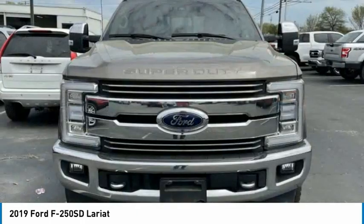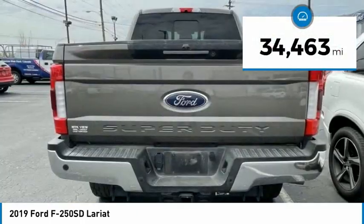Ford F-250 Super Duty. This vehicle has less than 35,000 miles.